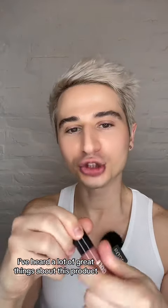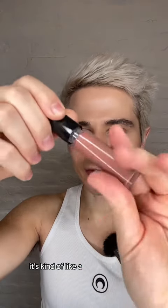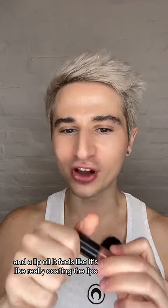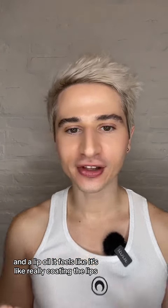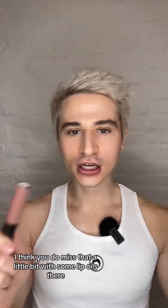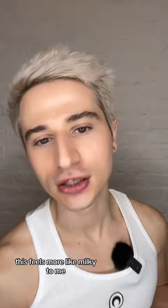Next up, I have the Lip Treatment Oil. I've heard a lot of great things about this product. I love a lip oil. This is the shade Bliss — it's kind of like a taupey blush color. It feels really nice on the lips, this is what you want in a lip oil. It feels like it's really coating the lips. I really like that color. It is giving a little bit of a tint, and I think you do miss that with some lip oils — they're maybe a little bit too transparent. This feels more milky to me.